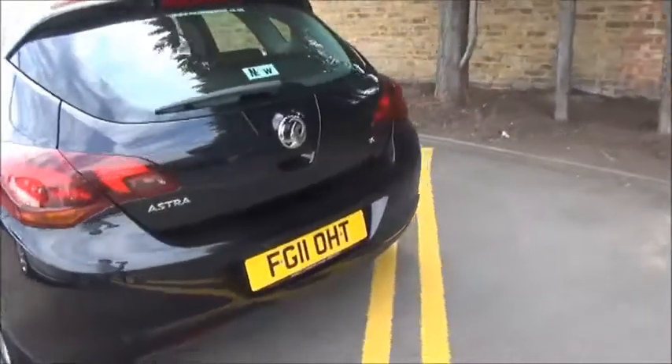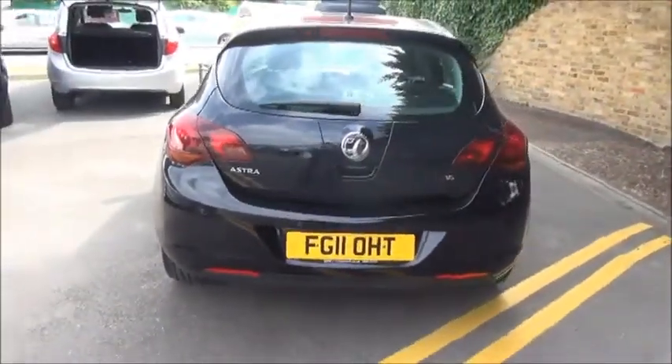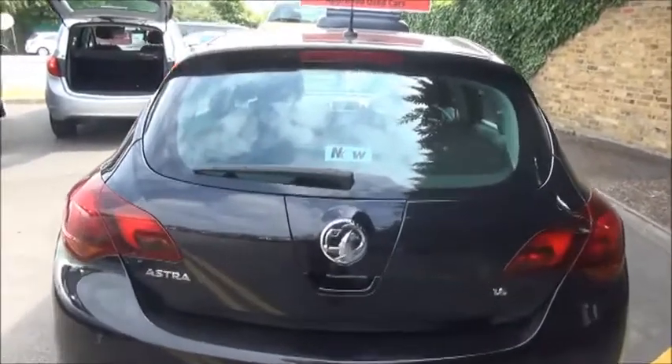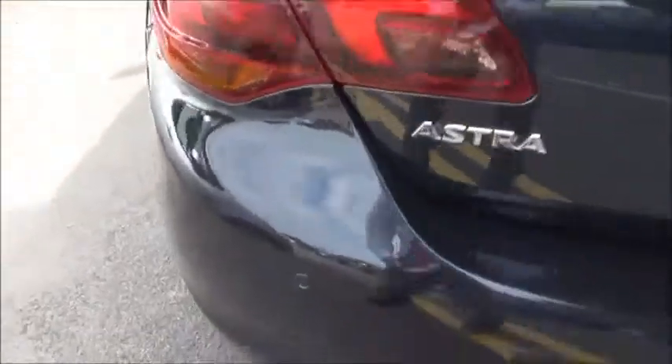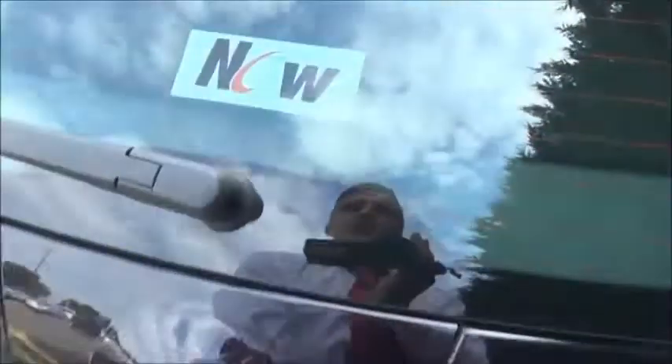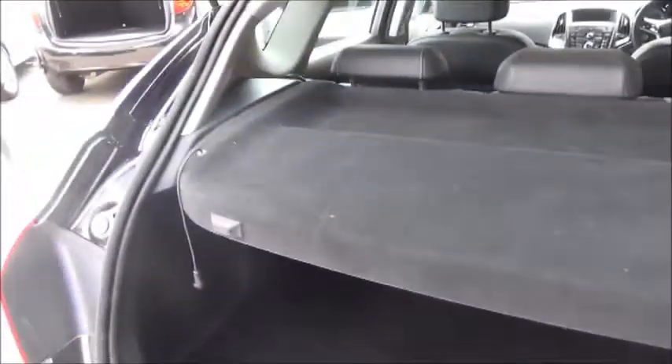Moving around to the rear of the vehicle, you can see it benefits from a rear wash wiper and top brake lights. The Astra also has rear parking sensors, and the car comes with a very spacious boot and load cover with extra storage underneath.